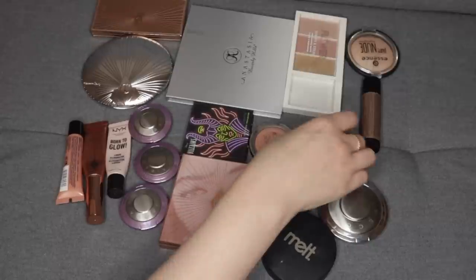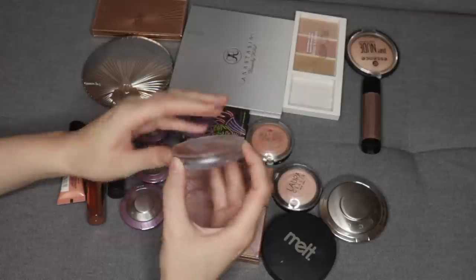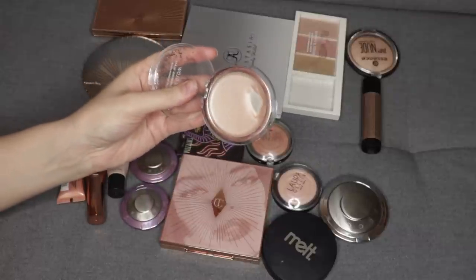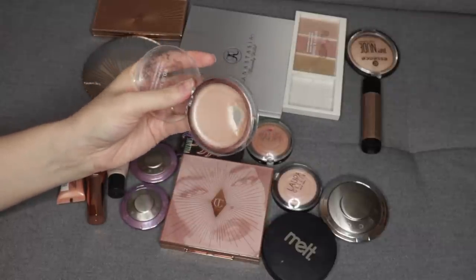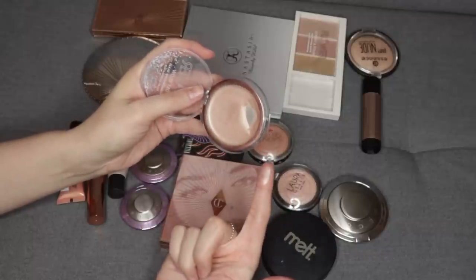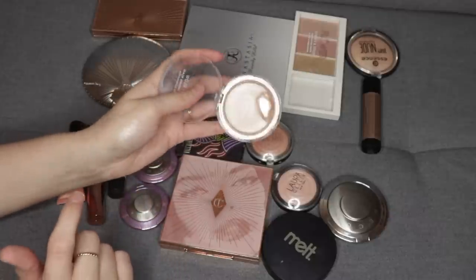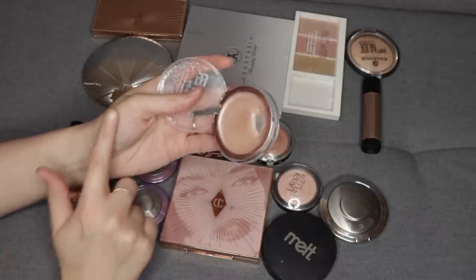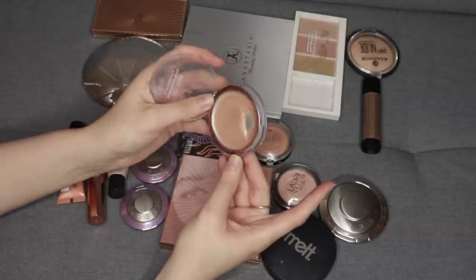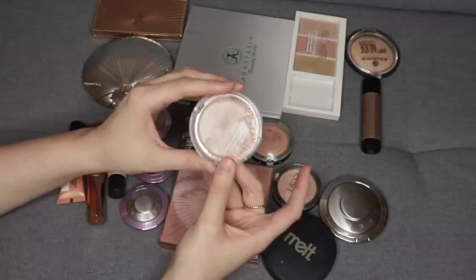I feel like I just have so much highlighter and I don't really have a chance to use the vast majority of it on a regular basis. The first one is a product that I tried to make work but just don't really enjoy using, and it's the Flower Day Glow in the shade Stunner. It looks beautiful in the pan, but I just don't enjoy putting it on my face. It's too sticky and even as a mixer it's just a heavy formula, so I'm going to declutter this.